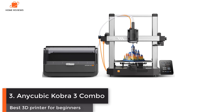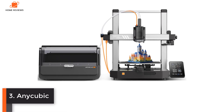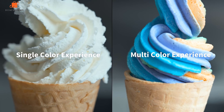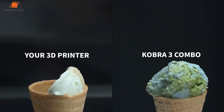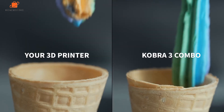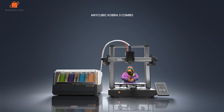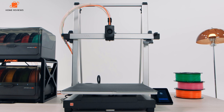Number three: Anycubic Kobra 3 Combo — best 3D printer for beginners. The Anycubic Kobra 3 Combo is an exceptional multi-filament 3D printer and is one of a new wave of affordable, high-performance machines. While the design resembles a traditional bed slinger, the solid metal frame has been designed to reduce vibrations and enhance print quality. The addition of the Anycubic ACE Pro multi-filament box in the Combo version enabled up to four filaments to be used at any one time, making it an ideal choice for beginners as well as those looking for a multi-filament upgrade on a budget.